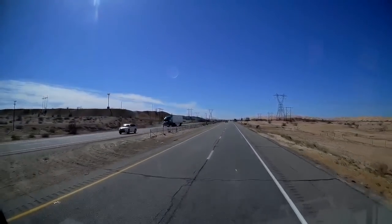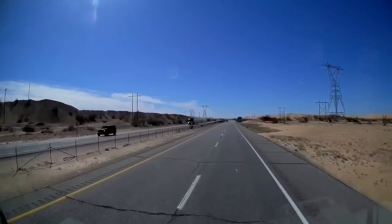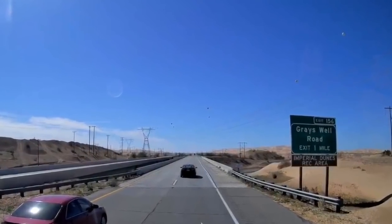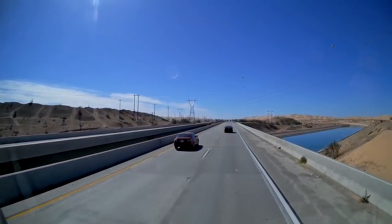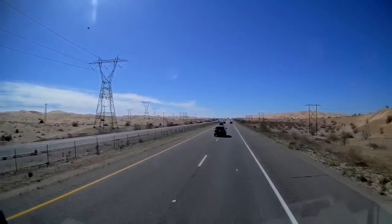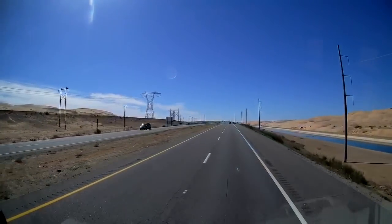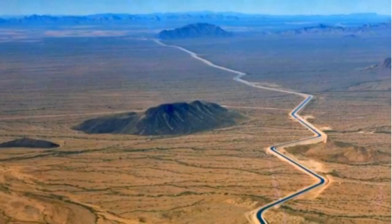We're heading west on Interstate 8 from Yuma, and we're in California — you actually cross into California right in the city of Yuma as you cross the Colorado River. Not too far west of Yuma are the Imperial Sand Dunes, and we're going to stop and do some drone video of the dunes for you. The water you see on the right is part of an aqueduct — 60% of the drinking water in San Diego comes from the Colorado River in Arizona. The Parker Dam up by Lake Havasu is the beginning of the Colorado aqueduct that goes to Los Angeles. These are huge projects that move water around the western states for hundreds of miles.